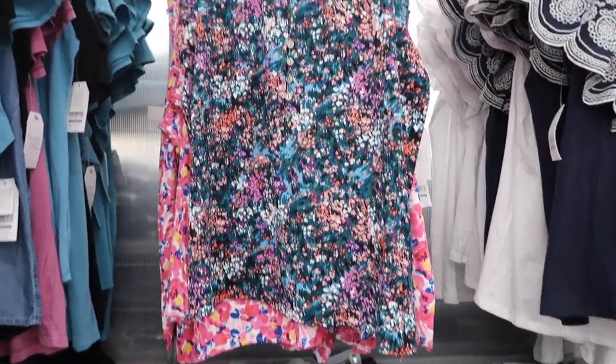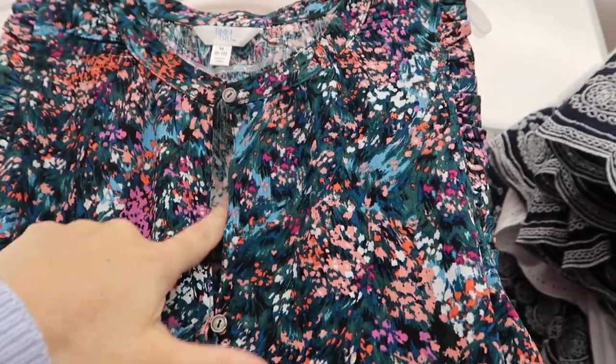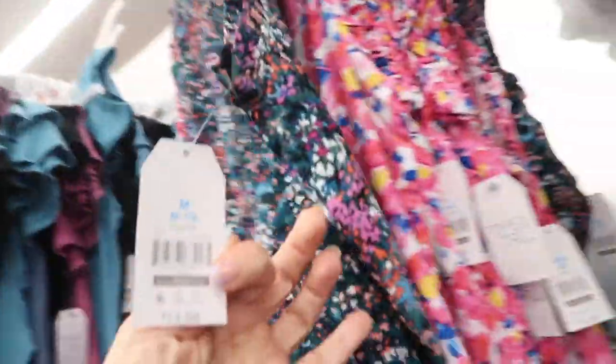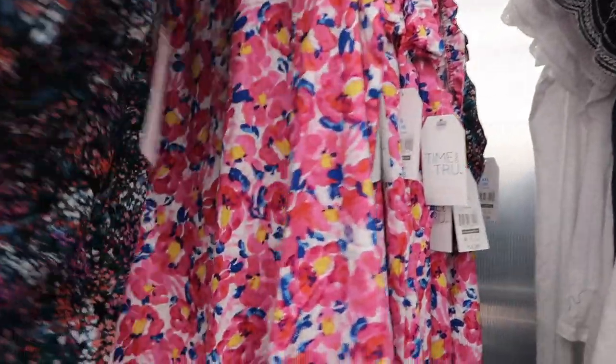Also seeing a new print color on this sleeveless top from Time and True. It has a higher neckline with a little button detail and keyhole, plus henley-style buttons all the way down. It's a relaxed fit through the front and the back. They're $14.98.